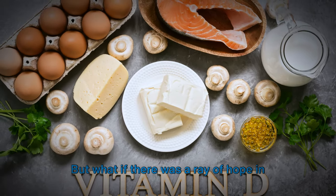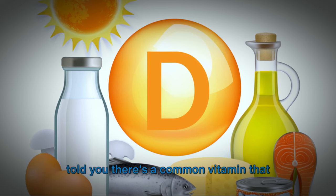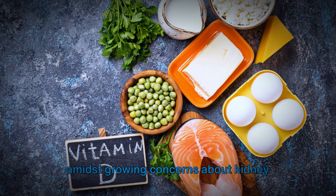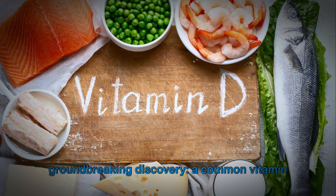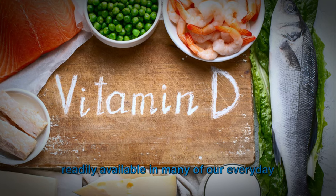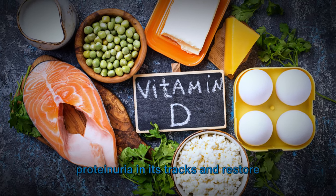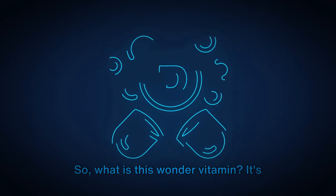But what if there was a ray of hope in this seemingly gloomy scenario? What if there's a common vitamin that could help reverse this condition? Amidst growing concerns about kidney health, researchers have uncovered a groundbreaking discovery: a common vitamin, readily available in many of our everyday foods, has the remarkable potential to stop proteinuria in its tracks and restore kidney health.